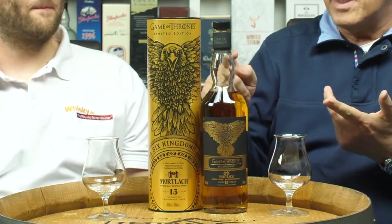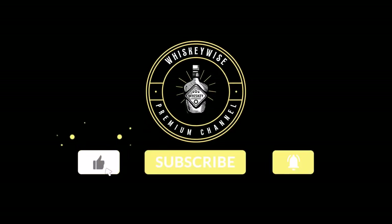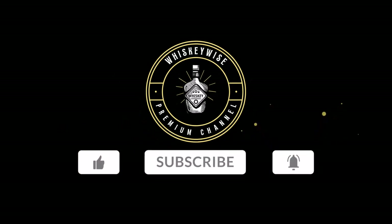So that's it, guys! Now you know the whiskey collection set on the themes of Game of Thrones. Don't forget to hit that subscribe button to learn more about whiskey. Cheers!